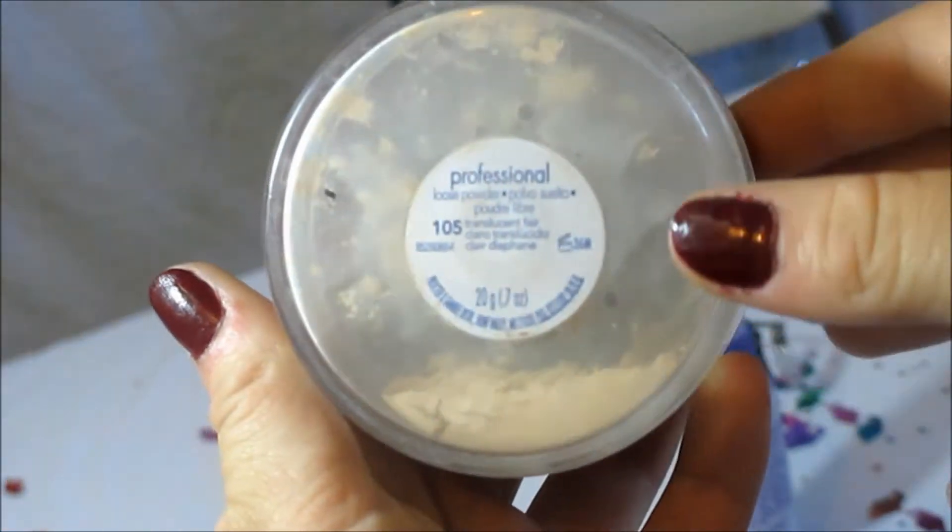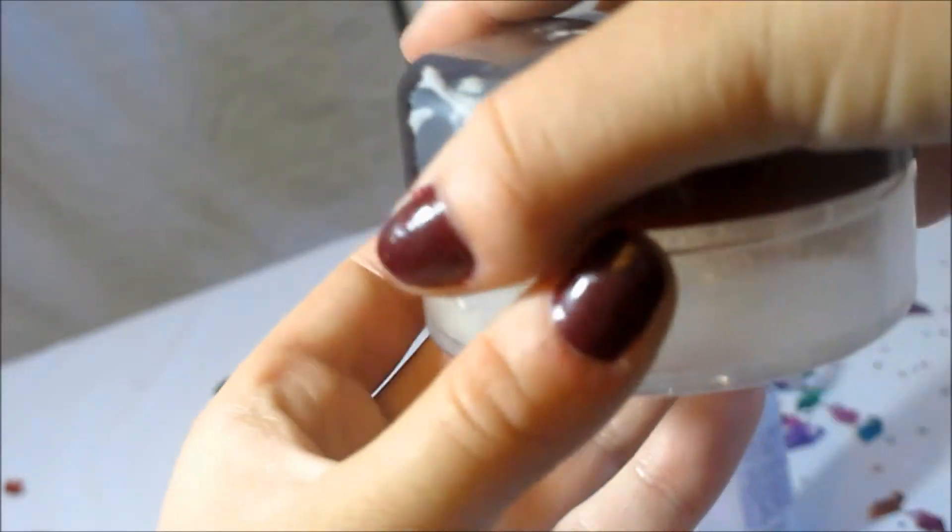Now it's time to mattify our faces. I'm using CoverGirl's face powder and I'm just going to mattify my face, because you don't want oily faces — especially on graduation day. So mattify that face!